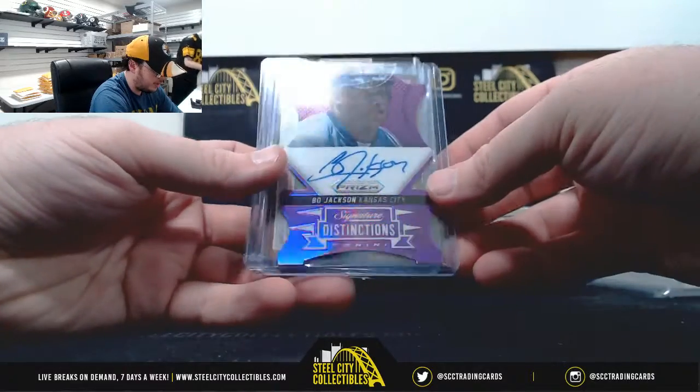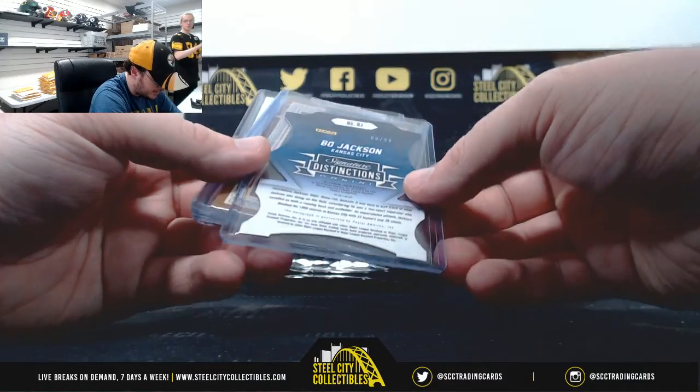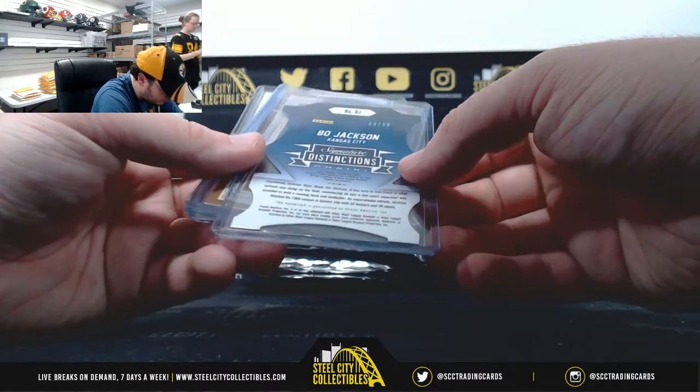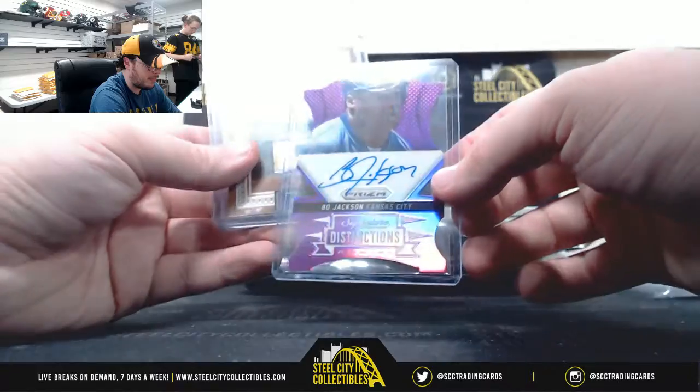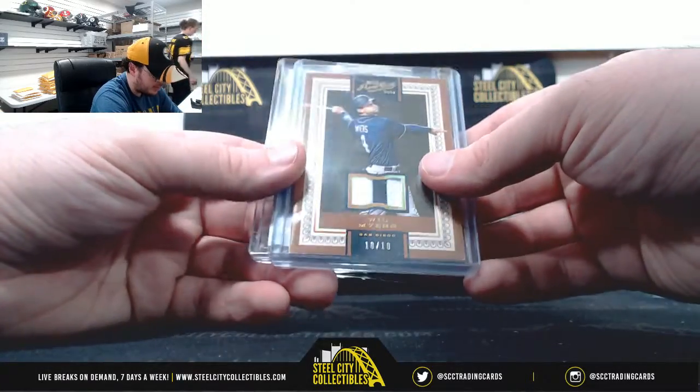Nice in here — Prism Signature Distinctions, Bo Jackson Auto, number 68 of 99, 2014 Prism. Will Myers jersey, number 10 of 10, from Prime Cuts.